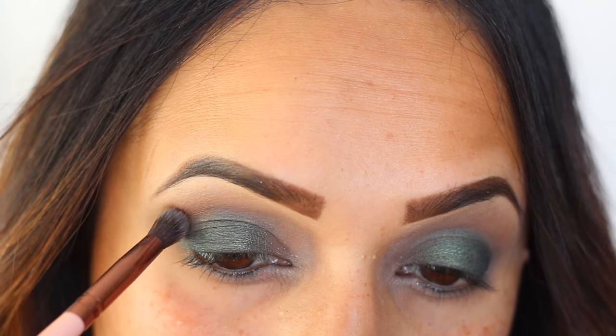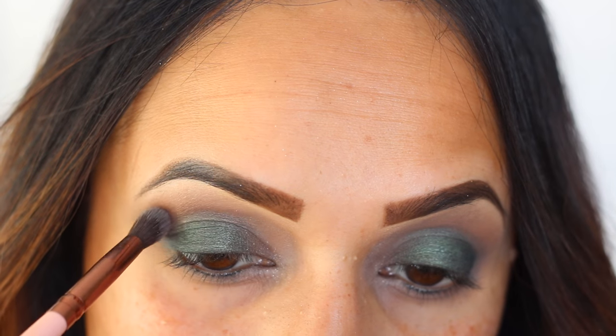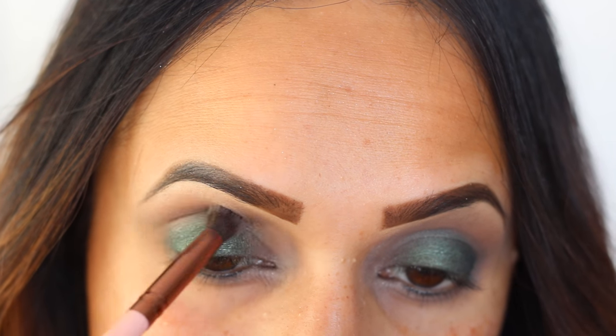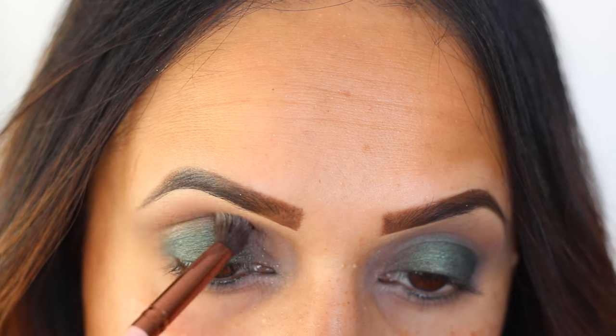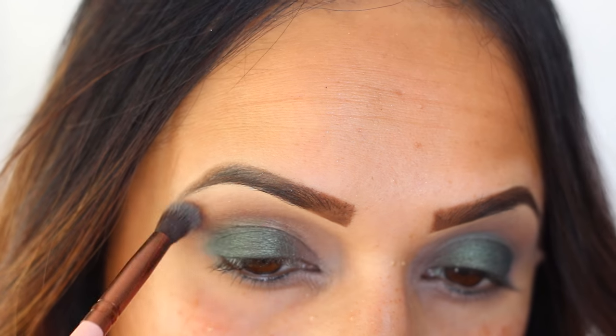Now to give a little bit more definition to the crease, I'm going in with the color Iced Cafe right tight into the crease and I'm just blending a little bit out into the Skinny Latte color. It has a little bit of an iridescence to it, so it's a really pretty color actually. And then we're gonna go with our brow highlight.